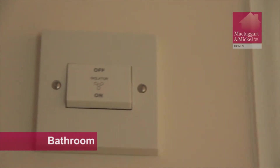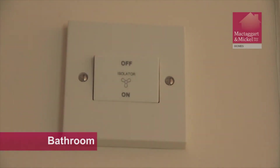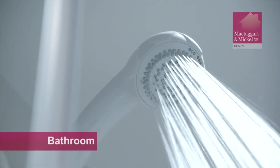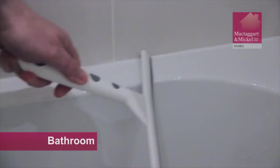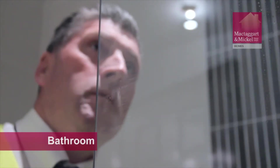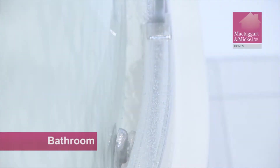The extractor fan is a very essential component within your new home. It is very important when having a bath or a shower that you keep the fan on. This will reduce the risk of condensation or the build-up of mildew or mould growth. To avoid the build-up of unsightly mildew on silicone, wipe down your shower and bath after use. Please note that your bath screen is a water deflector only, unlike your sealed shower cubicle, and should also be wiped down properly after use.